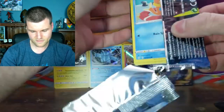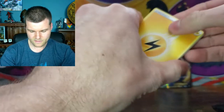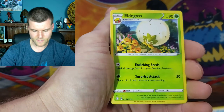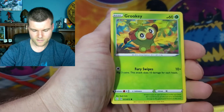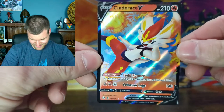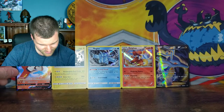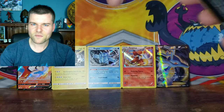Six packs of Shining Fates — thank you Jeremy. First pack — Energy, Ball Guy, Cramorant, Eelektross, Beedrill, Spinarak, Morpeko, Grookey, Horsea. Reverse Holo Frosmoth. And there we go — a nice Cinderace V! What a beautiful little card. First pack magic in our box — not bad at all. Put that right up in the front. Three packs to go — let's see if we get more from the Shiny Vault.